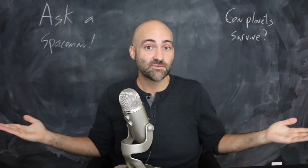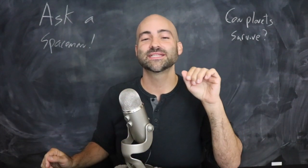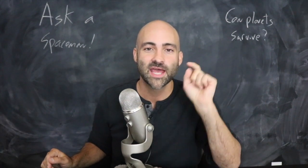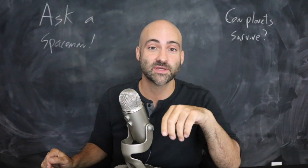It's zombie planets — what else can it be? If you like this video, please like, share, and subscribe. Go to patreon.com/pmsetter to help support the show, and I'll see you next week.